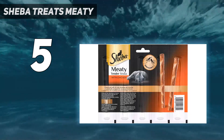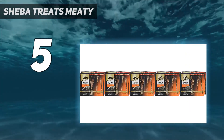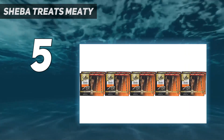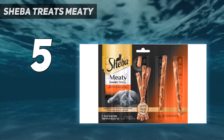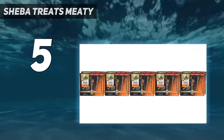Shiba Meaty Tender Sticks Chicken Flavor Cat Treats are made with real meat for a taste adult cats love. These irresistible cat snacks are made with no corn, wheat, soy, and no artificial flavors.